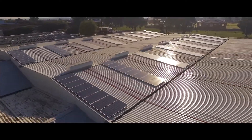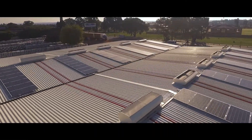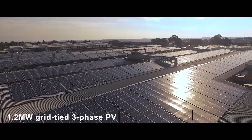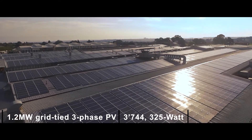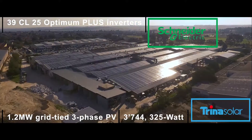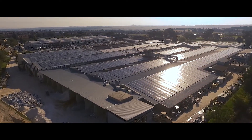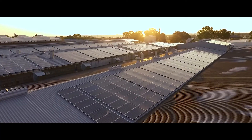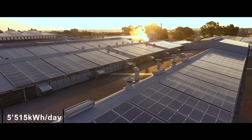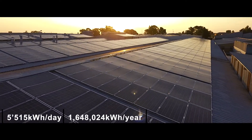Installation commenced in October 2017. We installed all the roof sub-structures, cable racks, inverters, DC strings and lastly the PV panels. The 1.2MW grid-type 3-phase PV system is comprised of 3,744 325W Trina solar panels, 39 Schneider Electric CL25 Optimum Plus inverters and 39 surge protection units. The system includes power factor correction and reverse power protection, and is estimated to yield 5,515 kWh of solar energy per day with a total estimated annual yield of approximately 1,648,024 kWh.